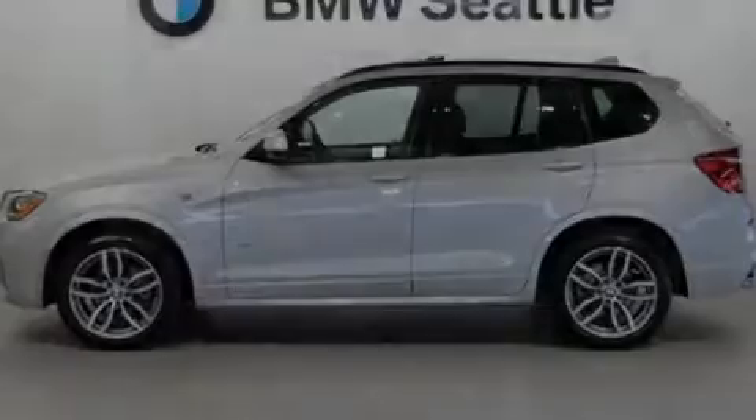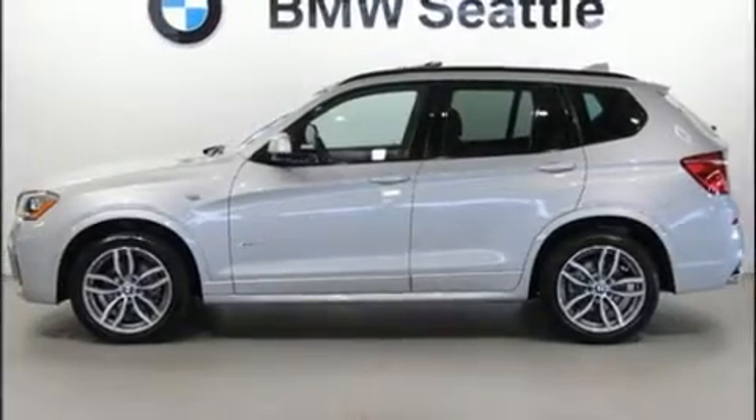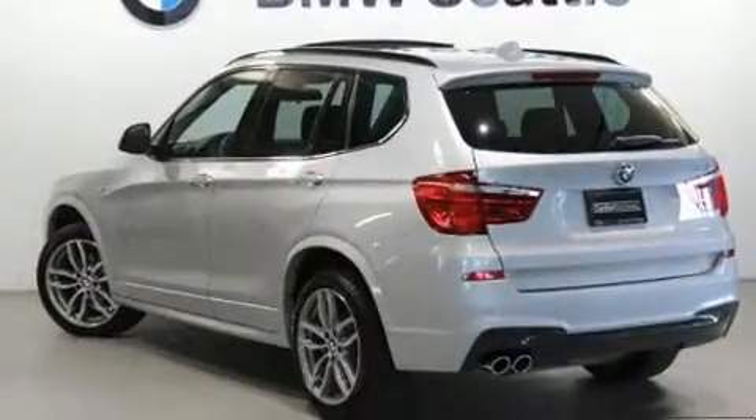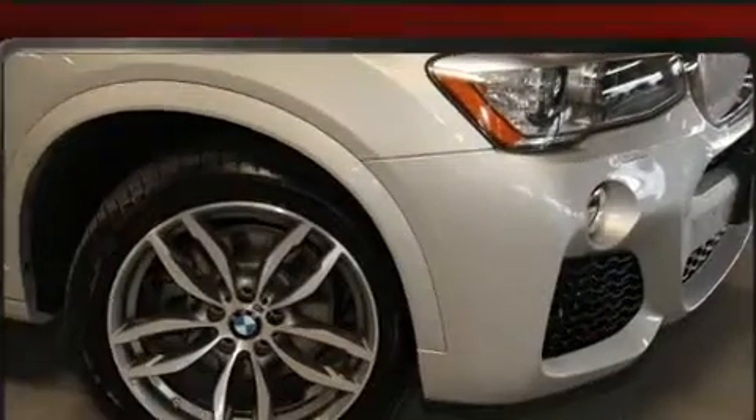Discerning drivers will appreciate the 2017 BMW X3. With less than 10,000 miles on the odometer, you'll be impressed by a spectacular blend of technology, style, and refinement.